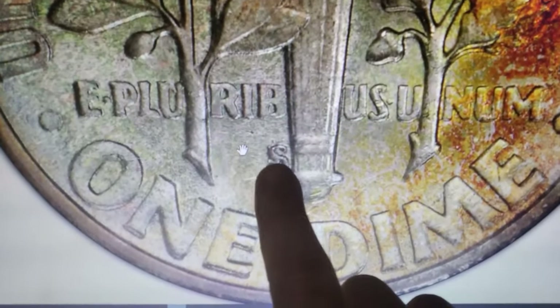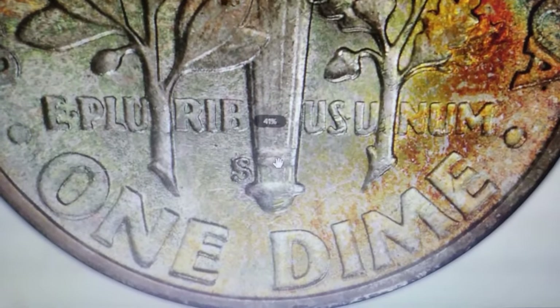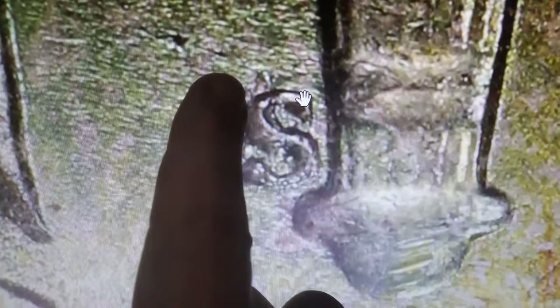Take a look at this fascinating find. Notice the irregular layers protruding from the mint mark S? This is the elusive 1946-S Roosevelt dime with a repunched mint mark, where an S is struck over another S.